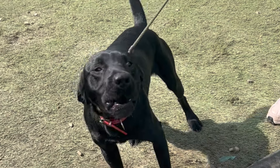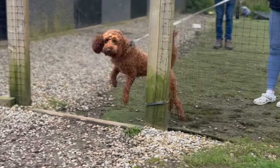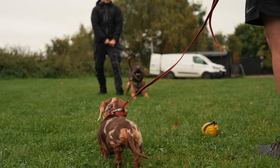When your dog feels threatened by a particular stimuli, their autonomic nervous system triggers the adrenal gland leading to an adrenaline release. This creates a fight or flight response. However, because your dog is confined to a lead, the option to flee is taken away, leaving them with only one choice: to fight. And this is why most dogs are more reactive on a lead than when they're off it.